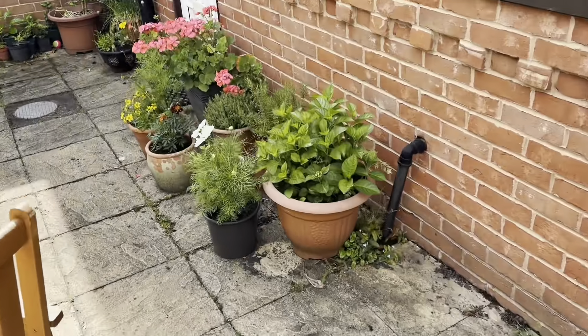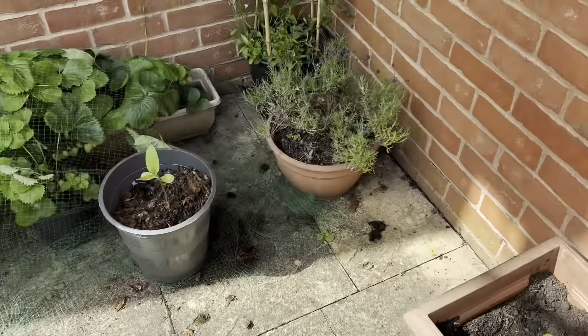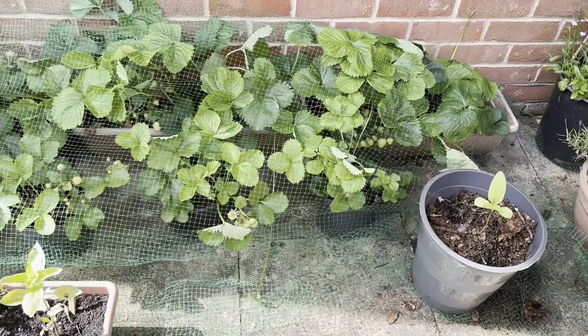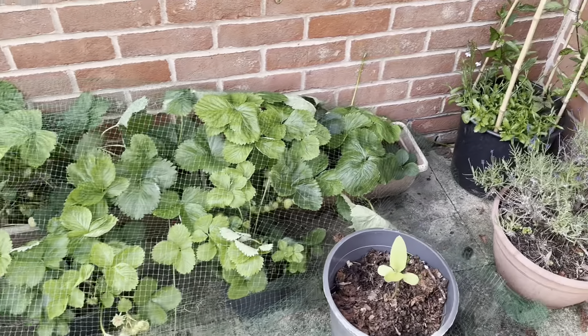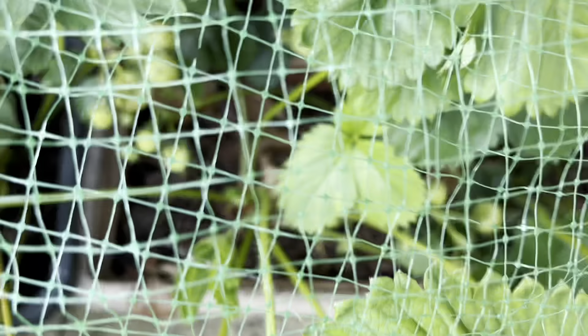The strawberries are coming out now, so I've picked a few. I've had to put a net over them because the birds keep coming in and nicking them all. But you can see they've gone pretty well - plenty of them going.